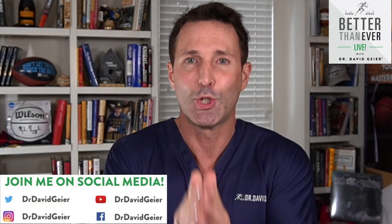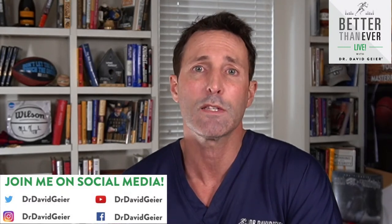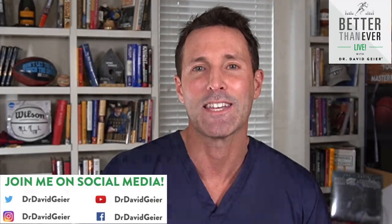Not just surgery, cortisone shots, and physical therapy. I'm a triple board certified orthopedic surgeon, sports medicine specialist, and anti-aging regenerative medicine expert. In the description below you'll see a link to my website, drdavidgeier.com — go to the contact page, fill that out, and my assistant will get back to you to set that up. If you have an orthopedic injury question about surgery, recovery, or rehab, join me tomorrow at 12 p.m. Eastern Time for Ask Dr. Geyer Live. Make sure you subscribe to the Better Than Ever Live podcast. I look forward to seeing you — have a fantastic rest of your day.